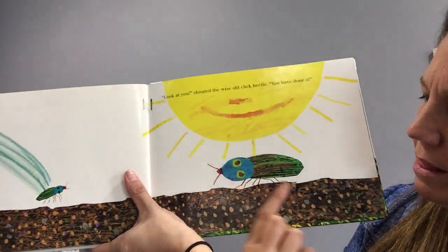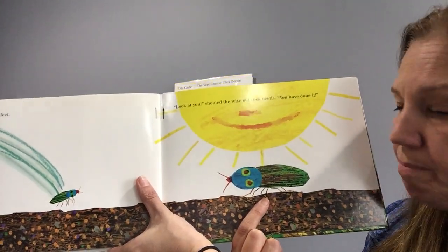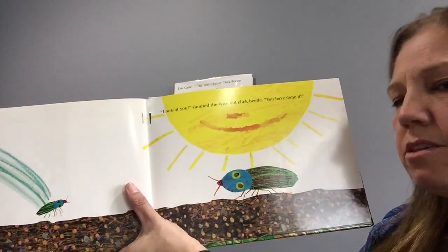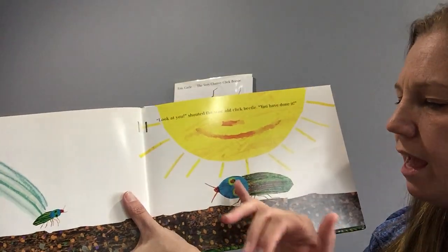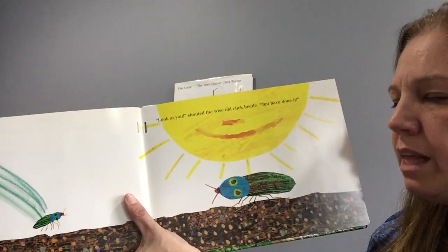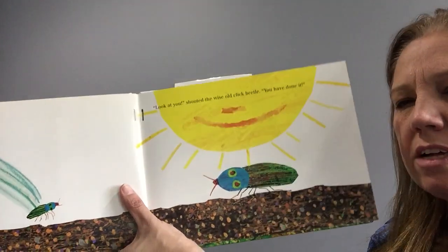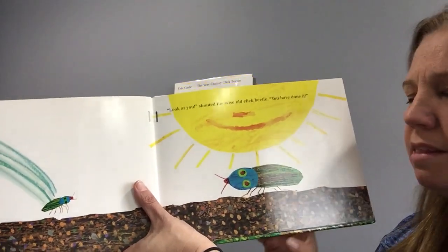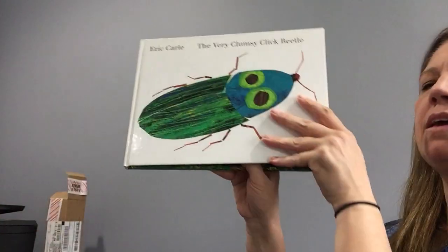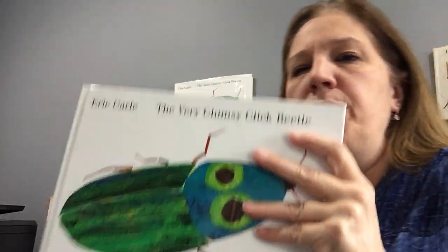Just something interesting about the click beetle: he hides from other animals that might want to eat him because the two spots on his back look like eyes and make him look huge. They're actually camouflaged and are not his real eyes — his eyes are very small and in the front. But he camouflages himself to protect him. So he can flip and he's camouflaged. The very clumsy click beetle — hope you enjoyed the book. It was great to see you all. Thank you, bye!